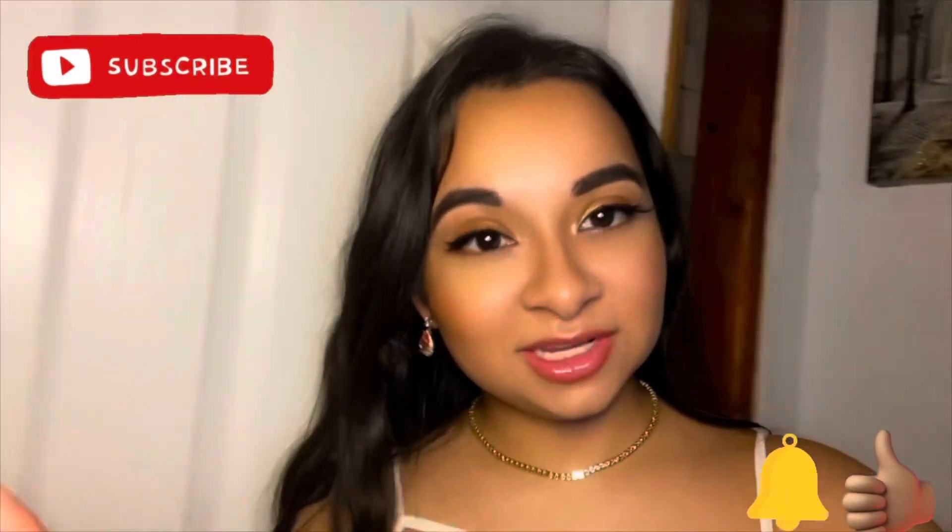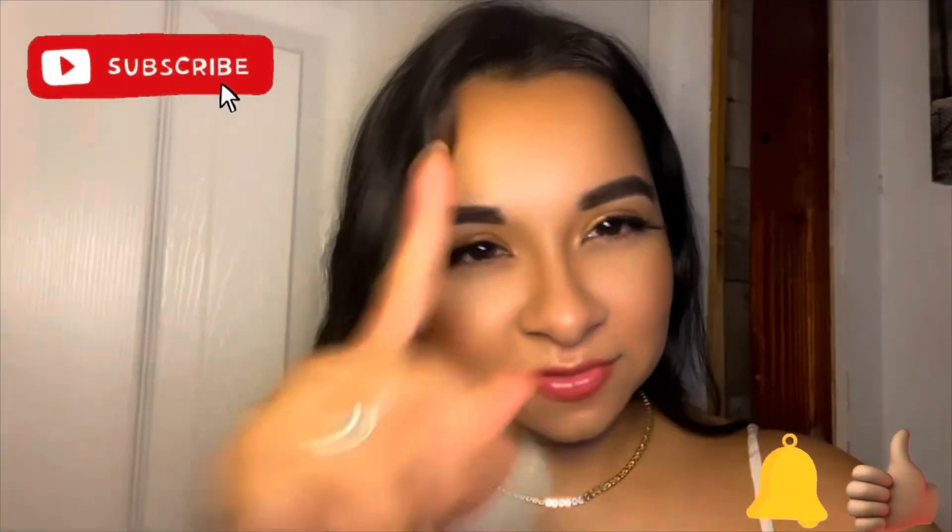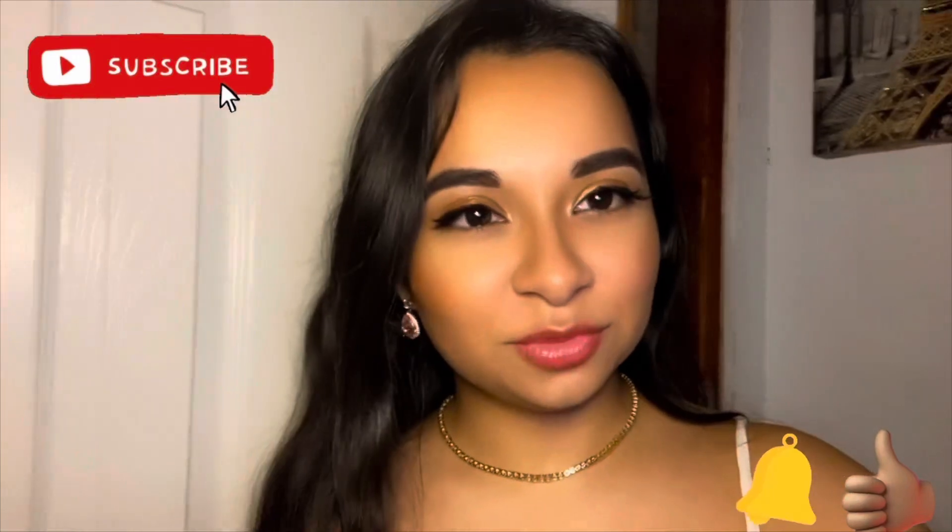Make sure you like, comment, and subscribe. Click the notification bell — that way YouTube notifies you every single time I upload a video.